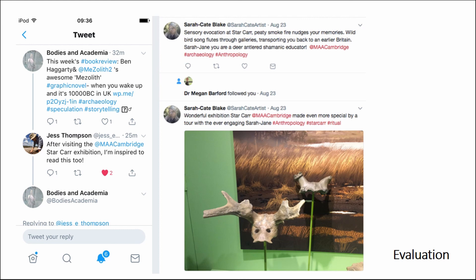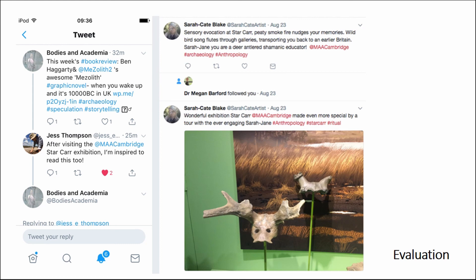There's a post about the sensory evocation of Starcar — smoke, fire — that's one of the other smells. We've got reconstructions of things happening, including Professor Nikki Milner, who is the project leader, creating fire. It's not a bloke doing it, it's her — we try to do that kind of thing. My favourite appeared on the Prehistoric Society Facebook page: 'The curator has put many of the objects into context in an interesting and diverse way — a step-by-step guide to creating barbed points, a film of Nikki Milner making fire from flint and pyrite, lovely artworks and a soundscape with depictions of a typical wildfire setting landscape, and the shaman in different societies. Really worth a visit.' That whole thing describes exactly what we were trying to do. I couldn't have paid him to write better things — I'm hoping he's not the only person who took that away from the exhibition. Thank you very much.